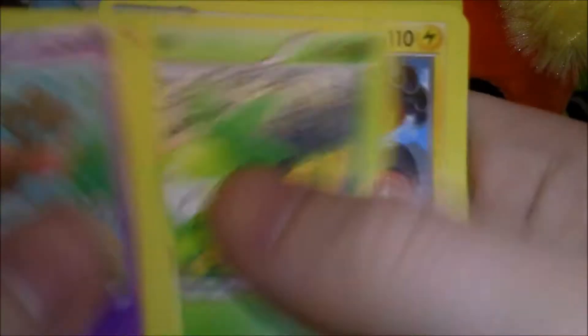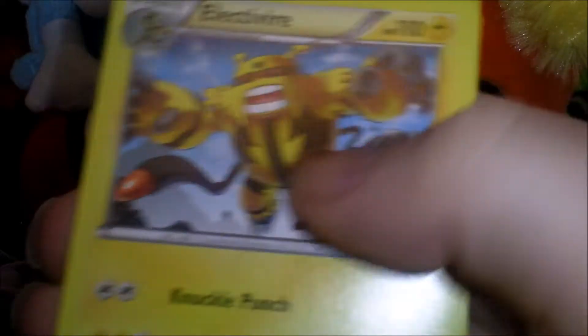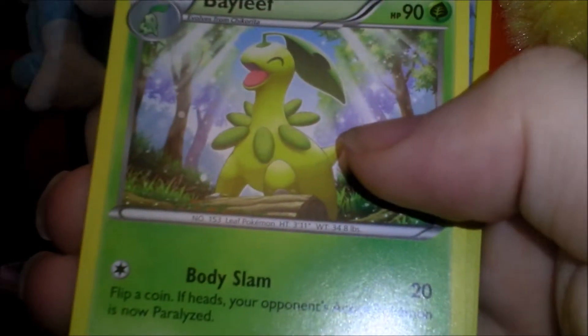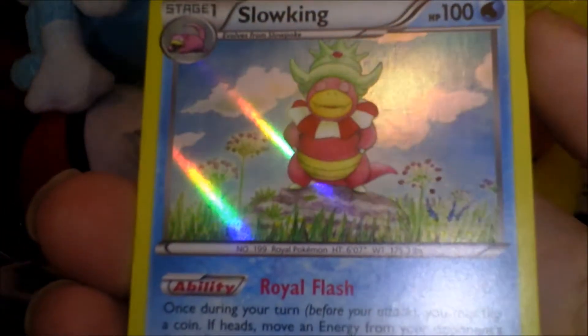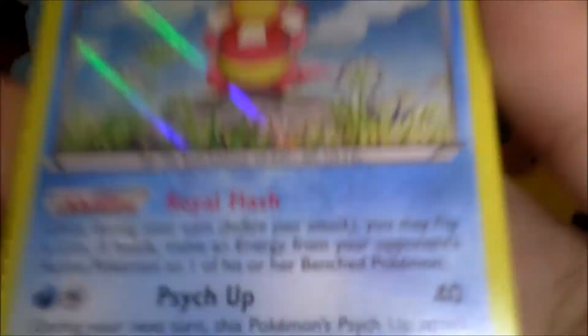Ooh, pretty. Scrope. Ducklet. Shinx — aww, cute. Numble. Petalil. Electrovire — cool. Max Potion. Bayleave. A Shellder Reverse. And oh, look at that, cool! A Slowking Hollow.